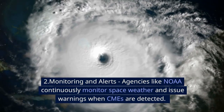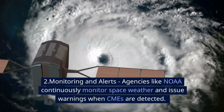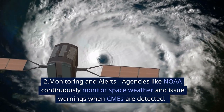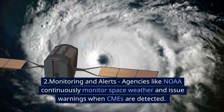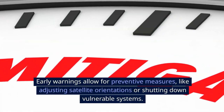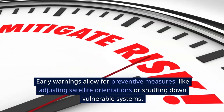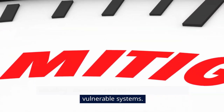Number two: monitoring and alerts. Agencies like NOAA continuously monitor space weather and issue warnings when CMEs are detected. Early warnings allow for preventive measures, like adjusting satellite orientations or shutting down vulnerable systems.